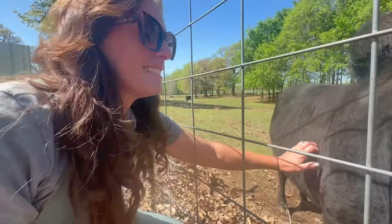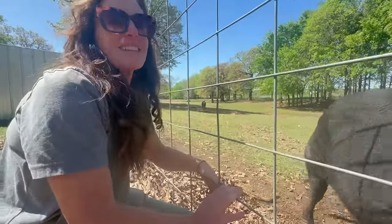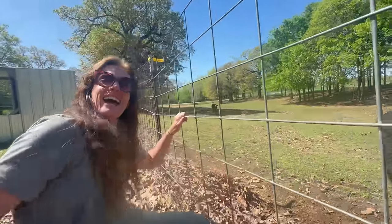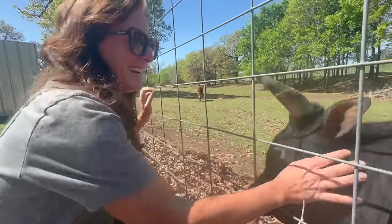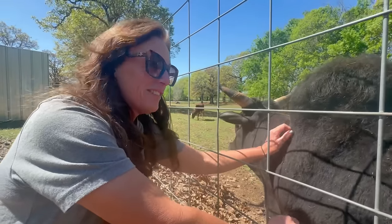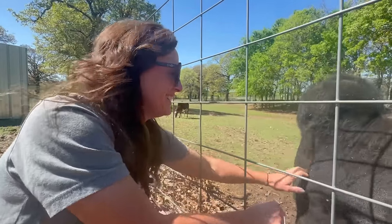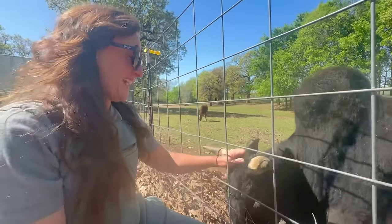We can outrun that. Phoebe is faster. You got over that fence way quicker than me. I wasn't aware of what was going on — I thought he was happy to see us. I was like, he's so happy to see us. I can't tell if he wants to love us or mow us down.